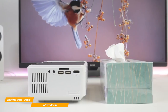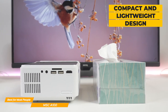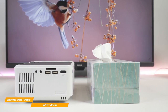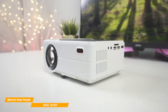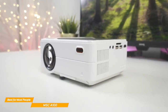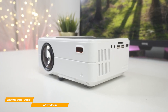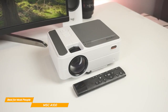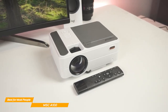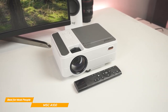One of the standout features of the MSC-A100 is its compact design, which is great for portability. This projector is small and lightweight, making it incredibly easy to move and store. Whether you're traveling or just want to move it around the house, the MSC-A100's design makes it easy to do. And with its low noise level, you can be sure that your presentation or movie night won't be interrupted by any distracting noise. It is small and portable enough to use as a backyard projector as well — simply set it up on a tripod, connect your device, and enjoy your favorite movies and TV shows under the stars.